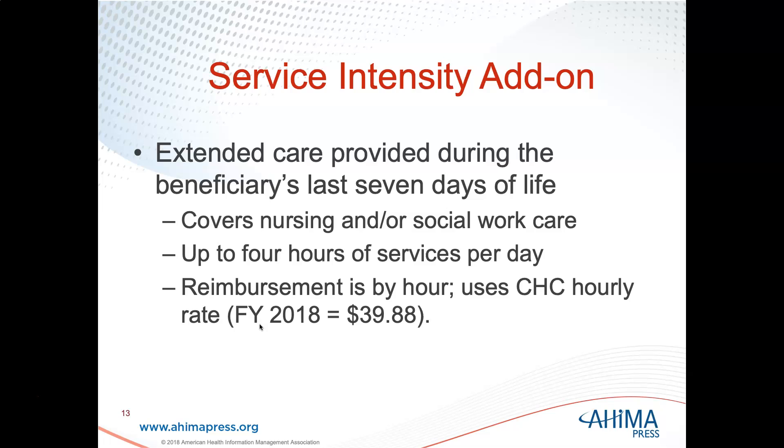Extended care is provided during the beneficiary's last seven days of life, covering nursing and/or social work care, up to four hours of services per day. The reimbursement is by hour using the CHC hourly rate, and that is a service intensity add-on referenced in step two on page 189.